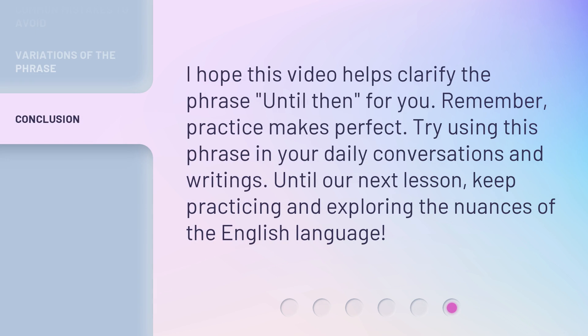I hope this video helps clarify the phrase 'Until Then' for you. Remember, practice makes perfect. Try using this phrase in your daily conversations and writings. Until our next lesson, keep practicing and exploring the nuances of the English language.